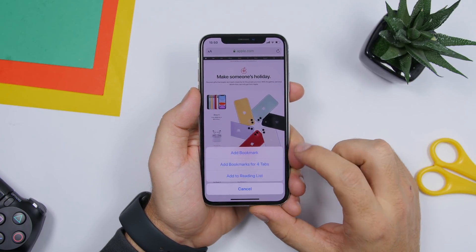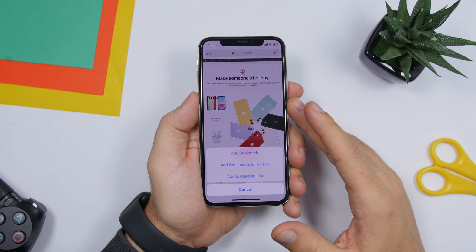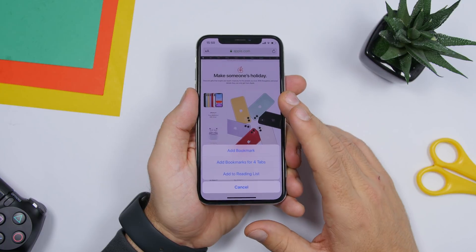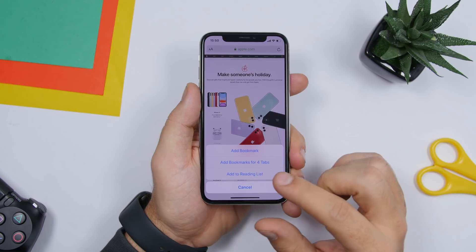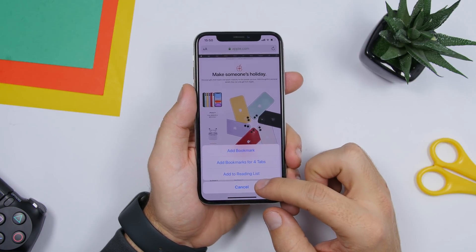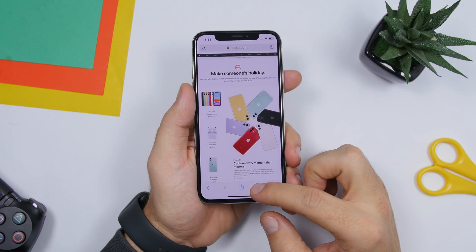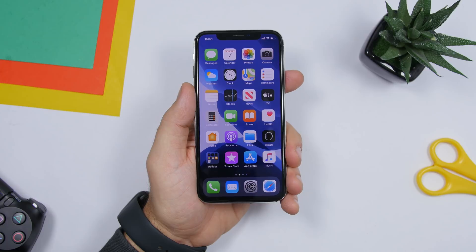On Safari, when you have a tab open, tap and hold the bookmark icon. It gives you a few options — you can add that page as a bookmark, add bookmarks for all open tabs in the background, or add them to your reading list, all at once.